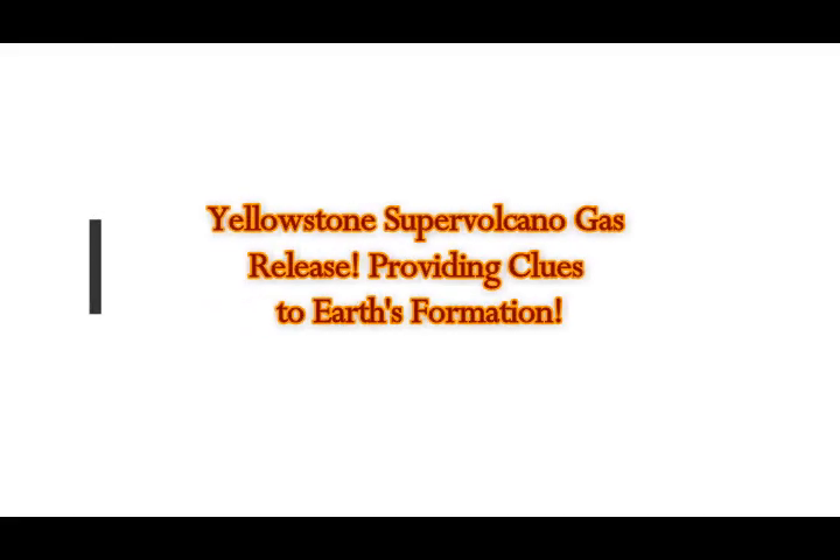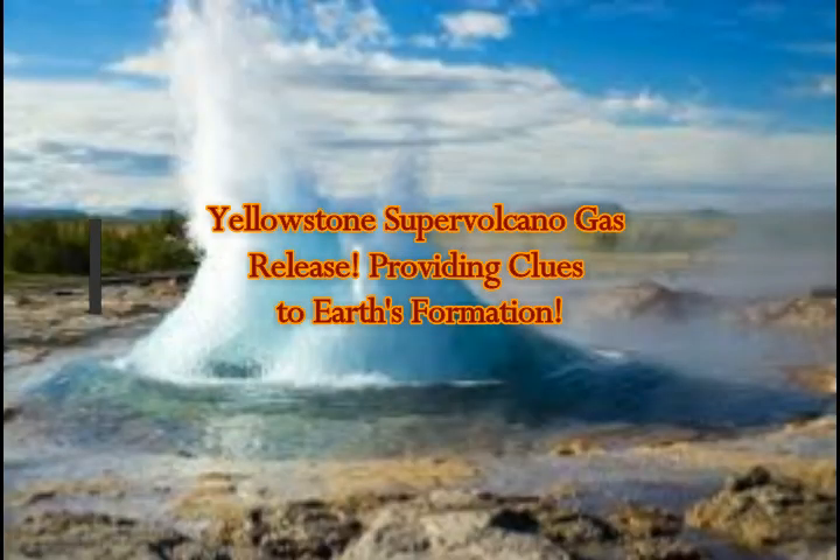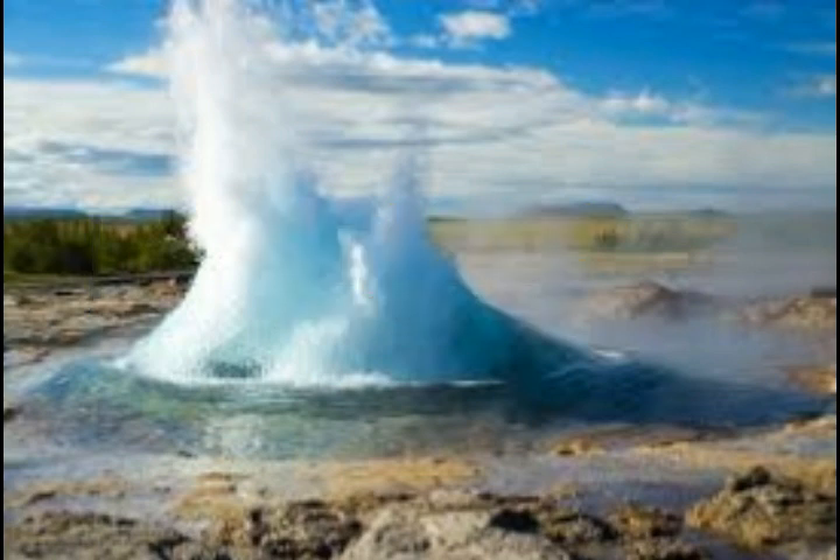Yellowstone supervolcano volcanic gas releases are providing clues to Earth's formation. This is from USGS — the latest news concerning this. The carbon dioxide release from the Yellowstone supervolcano is 40,000 tonnes of carbon dioxide released every day.